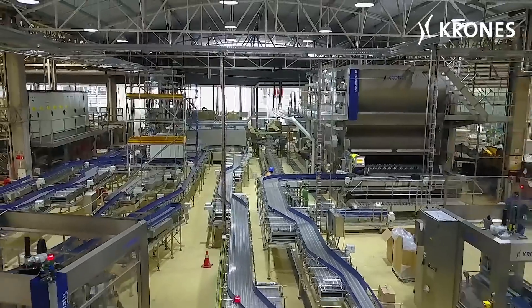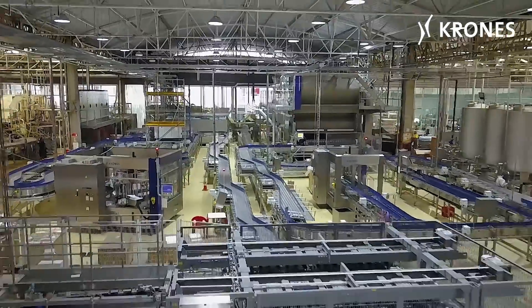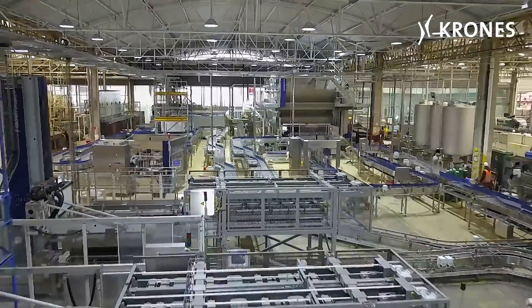Tons of stainless steel, wires, screws, and gigantic machines — and in the end, it all comes together in a gleaming, synergized whole.